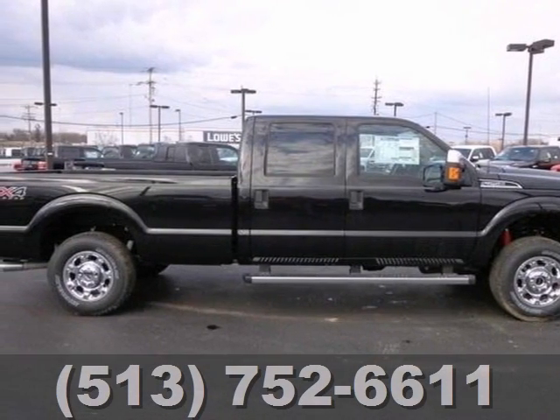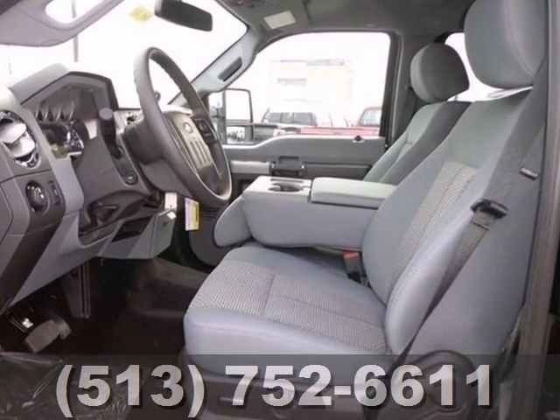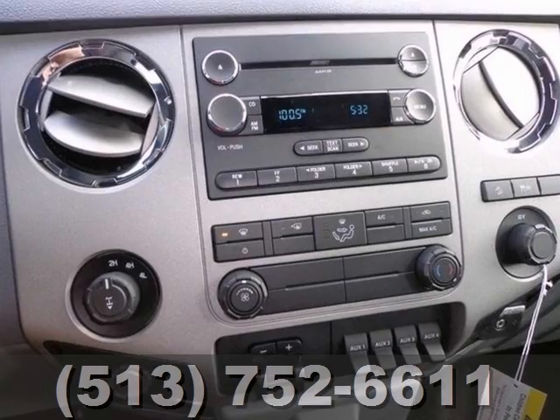We think you will like this 2013 Ford F-250 Super Duty XLT. It features front tow hooks, running boards, and the FX4 off-road package. It also has a CD player, Bluetooth wireless, and a multi-function steering wheel.